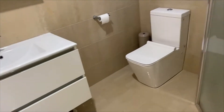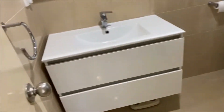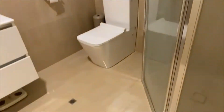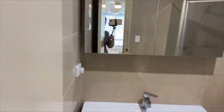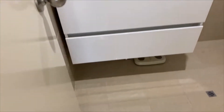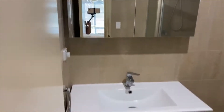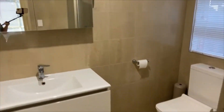There's a walk-in robe and a very tastefully updated ensuite with floor-to-ceiling tiles, a large glass shower, and a heater light. It has a nice big vanity with two huge drawers and extra storage in the mirrored cabinet. There's a WC within — very timeless ensuite.